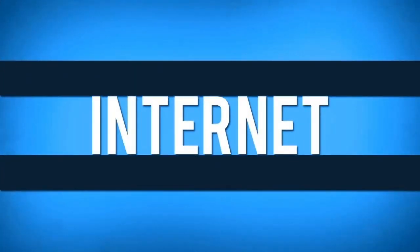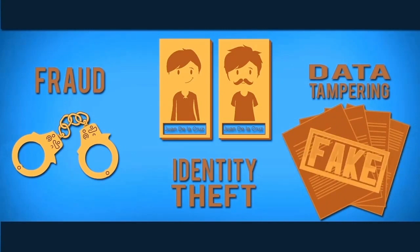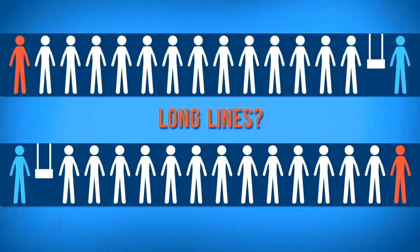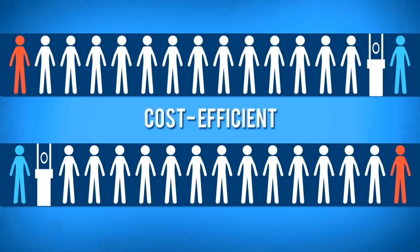Many are unaware of the dangers lurking on the Internet. Fraud, identity theft, and data tampering are the common security issues faced by users. As government agencies increasingly shift their services online, the need to address these issues and provide mechanisms for safe, time-efficient, and cost-efficient online services and assistance to the public also increases.